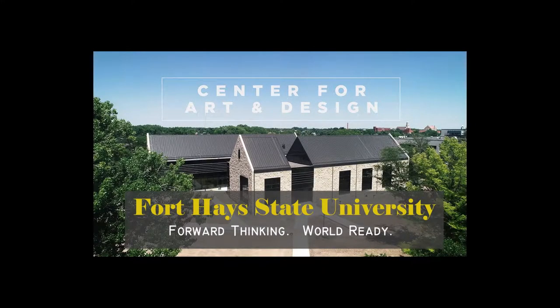So, what drives you? Fort Hays State University — where we are forward-thinking and world-ready. Apply today.